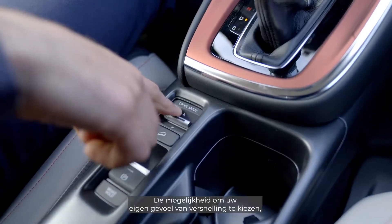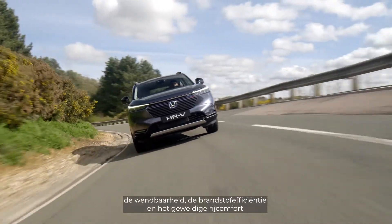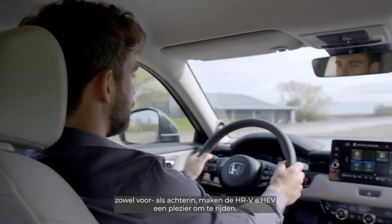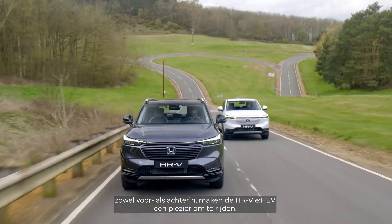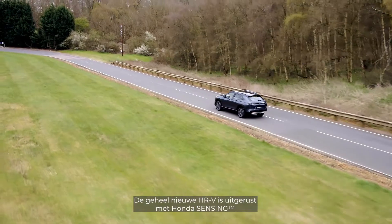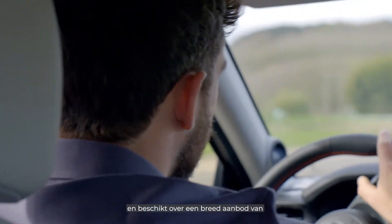The ability to choose your desired acceleration feel, agile handling, outstanding fuel economy, and great ride comfort front and back — all combined to make the new HR-V eHEV a fun, effortless drive.